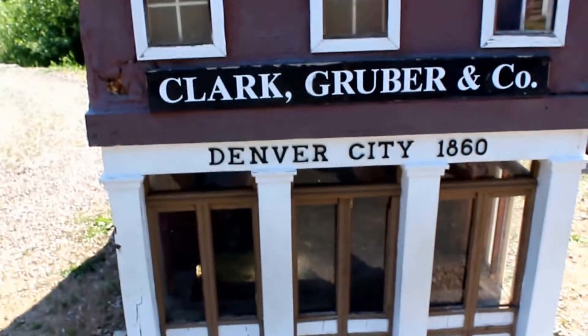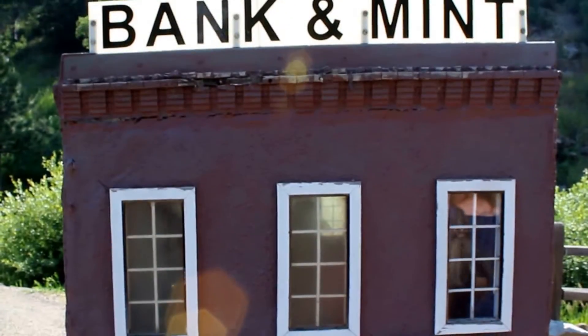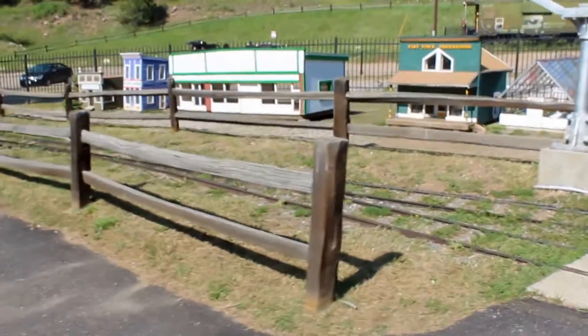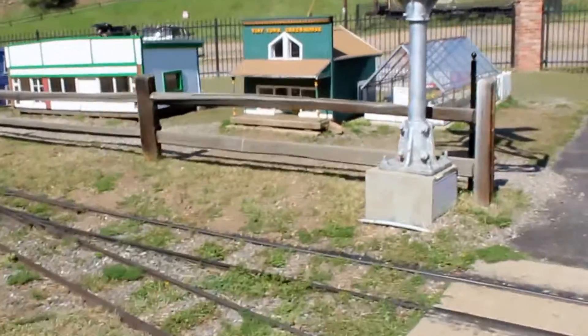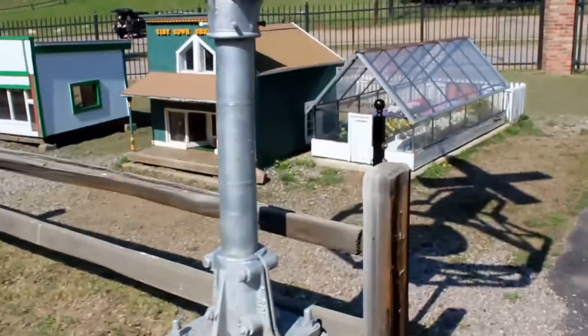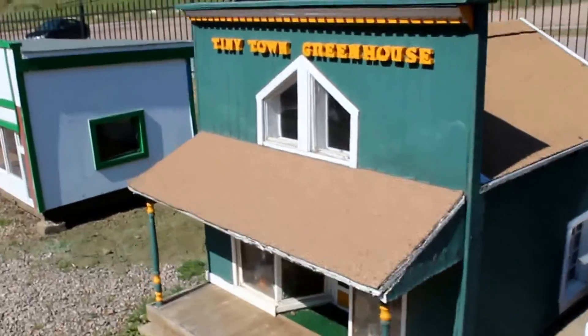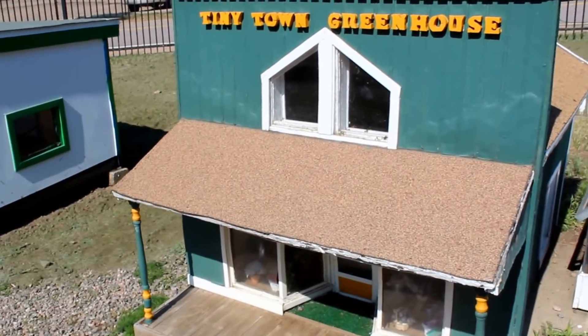Clark Gruber and Company - the bank. Did you guys go look at that greenhouse? We were going to go that way. Let me take a picture of it real quick. Tiny Town greenhouse.